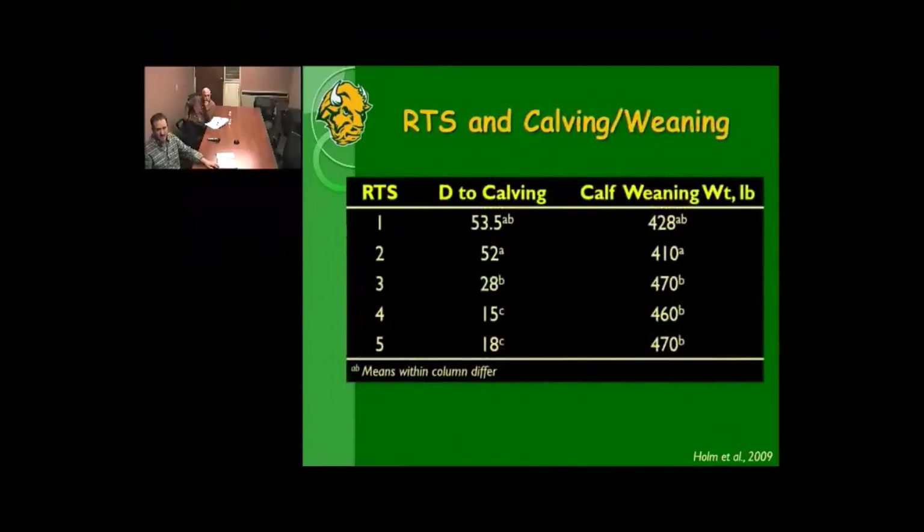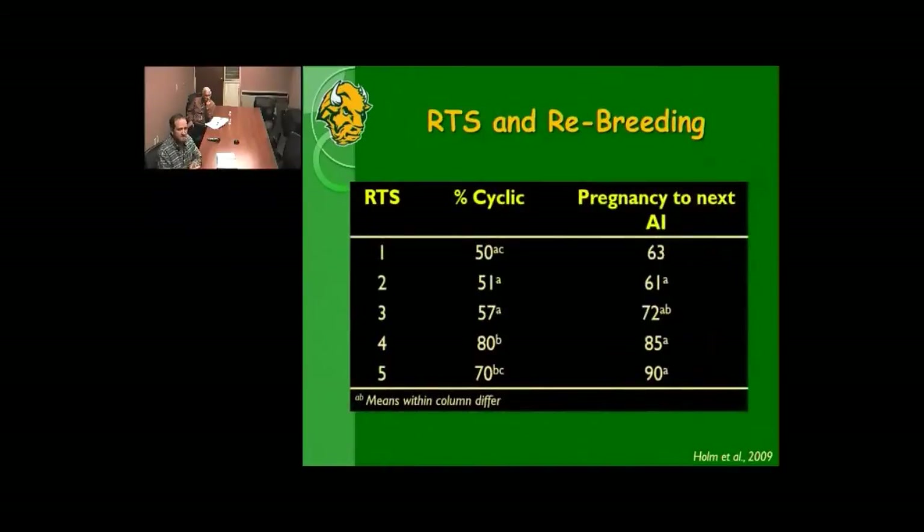Higher reproductive tract scores also show up in heavier calf weaning weights. Looking at the following breeding season, a higher proportion of heifers with scores of 4 or 5 were cyclic when the next breeding season started, and those heifers still showed an advantage in pregnancy rate to AI in the following year. So reproductive tract scores have both immediate and long-term impacts on productivity.